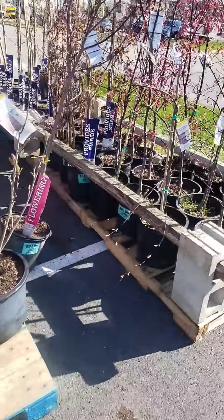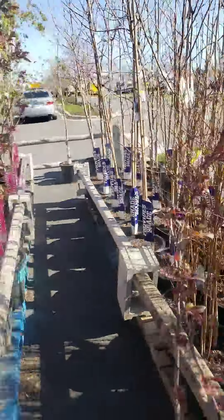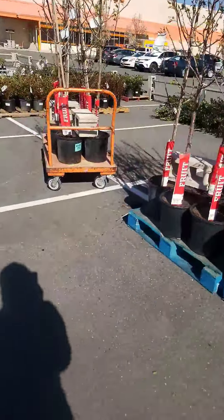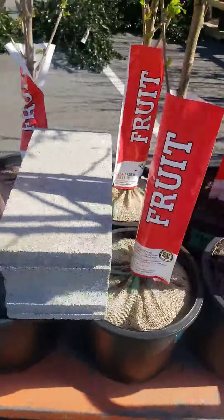If you are in need of some landscaping trees, they got some other maples down here. Get over to Home Depot. I'm sure they won't be there long. I'm getting mine — I'm excited.